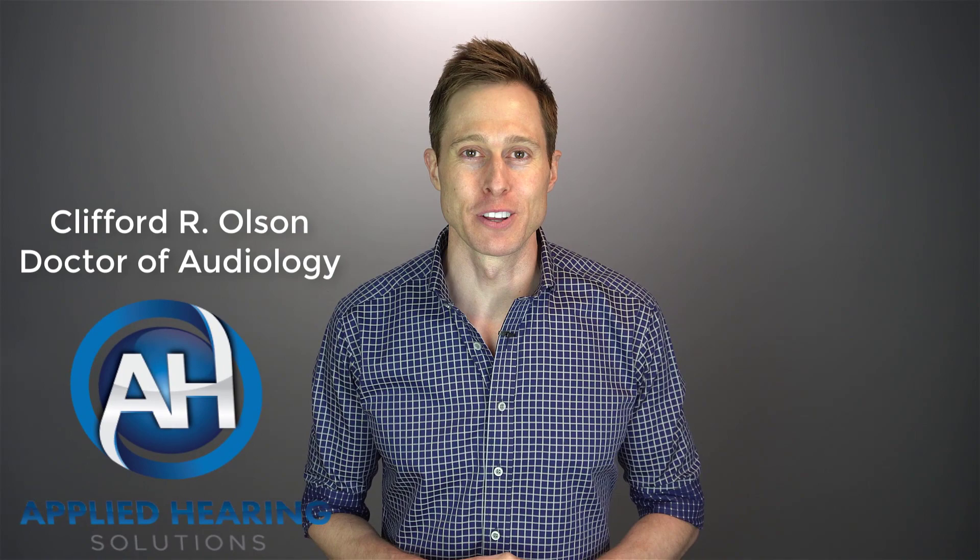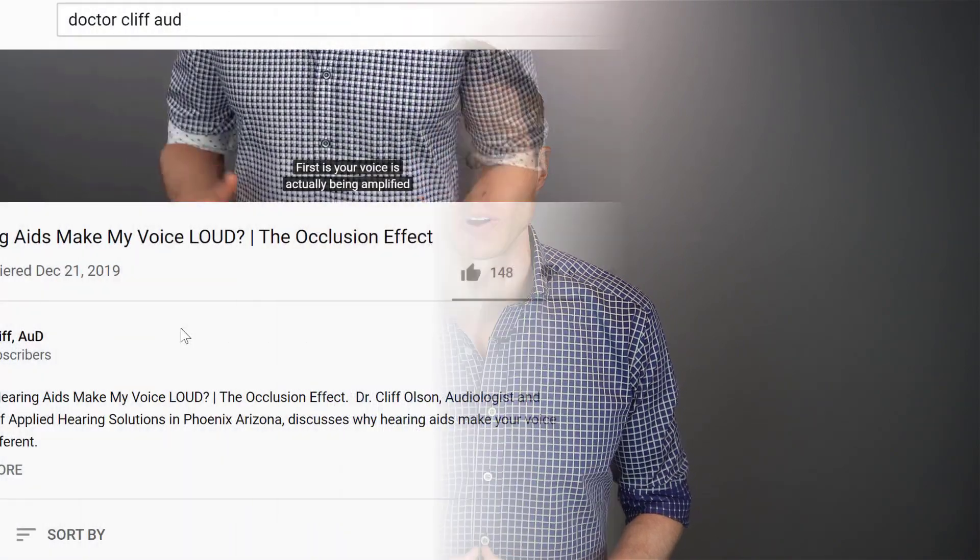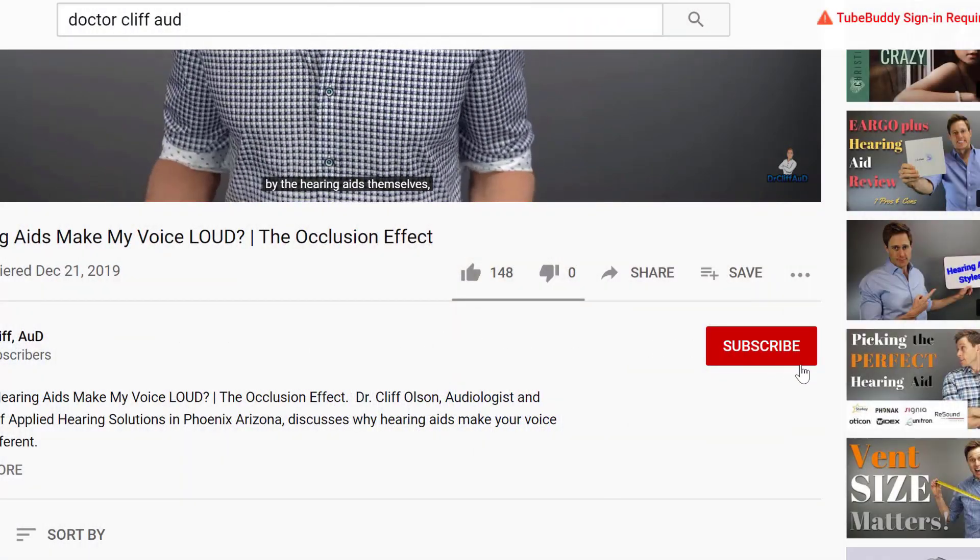In this video, I'm talking about the pros and cons of rechargeable and disposable battery hearing aids. Hi guys, Cliff Olson, Doctor of Audiology and founder of Applied Hearing Solutions in Phoenix, Arizona. On this channel, I cover a bunch of hearing related information to help make you a better informed consumer, so if you're into that, make sure you hit that subscribe button and click the bell to receive a notification every time I post a new video.